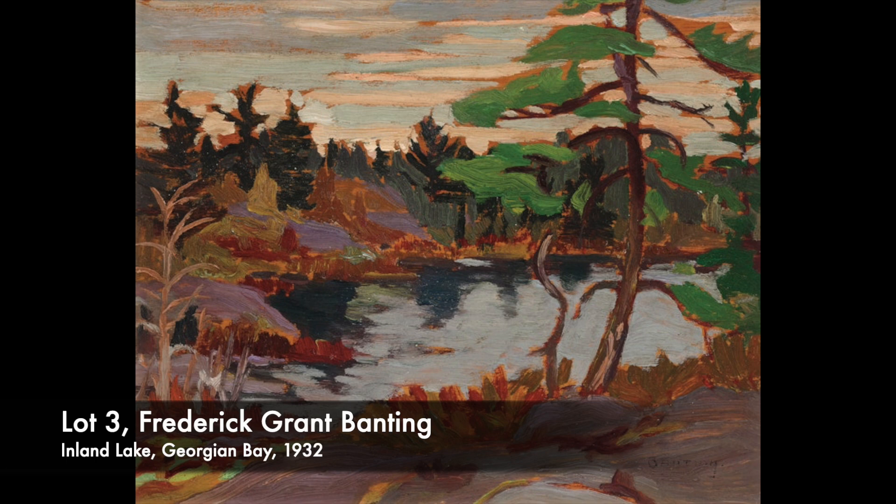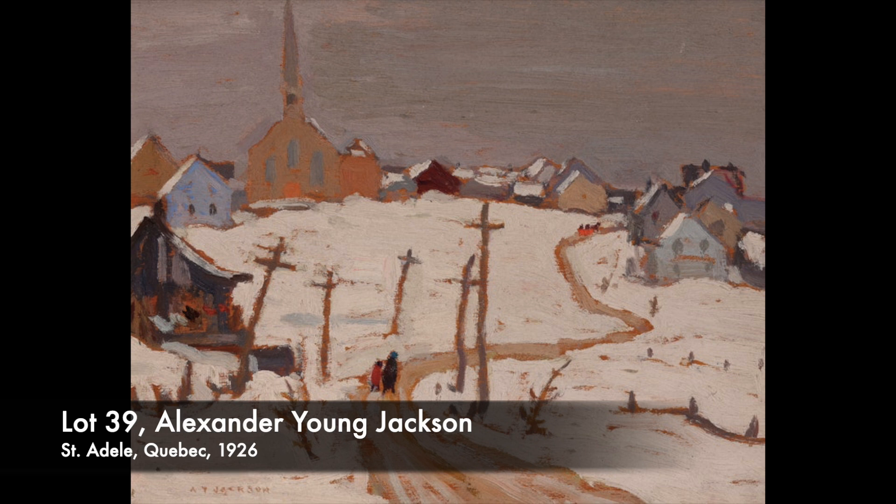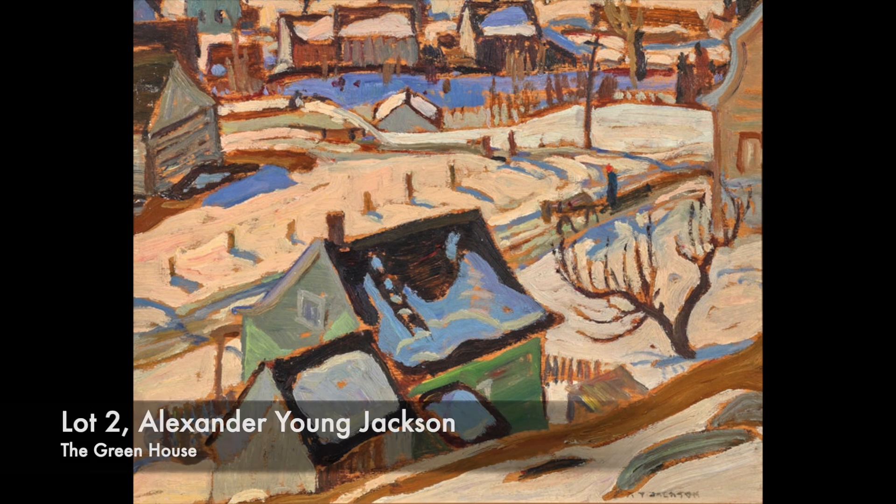Over the years, Banting accompanied Jackson on many sketching trips. At different times, they returned to the North Shore of the St. Lawrence, traveled to the Great Slave Lake area, and visited the Group of Seven haunt, Georgian Bay.